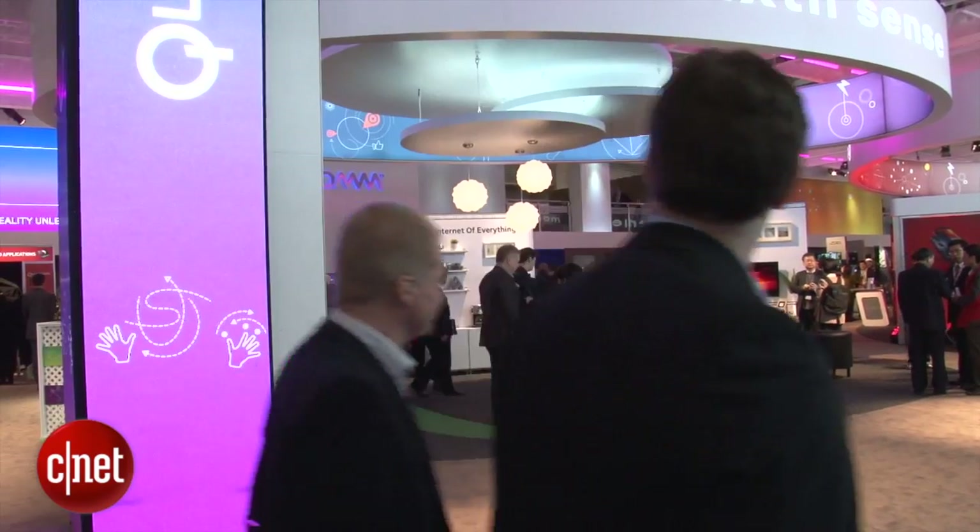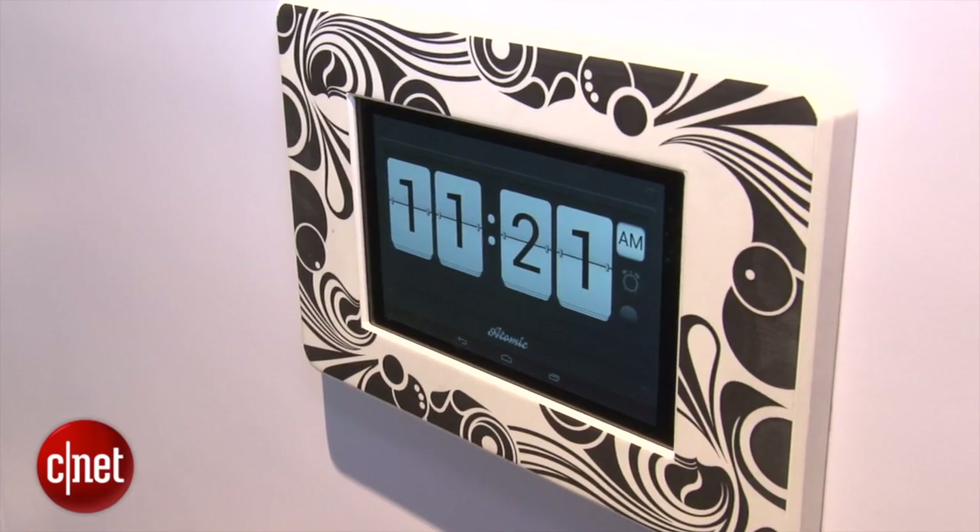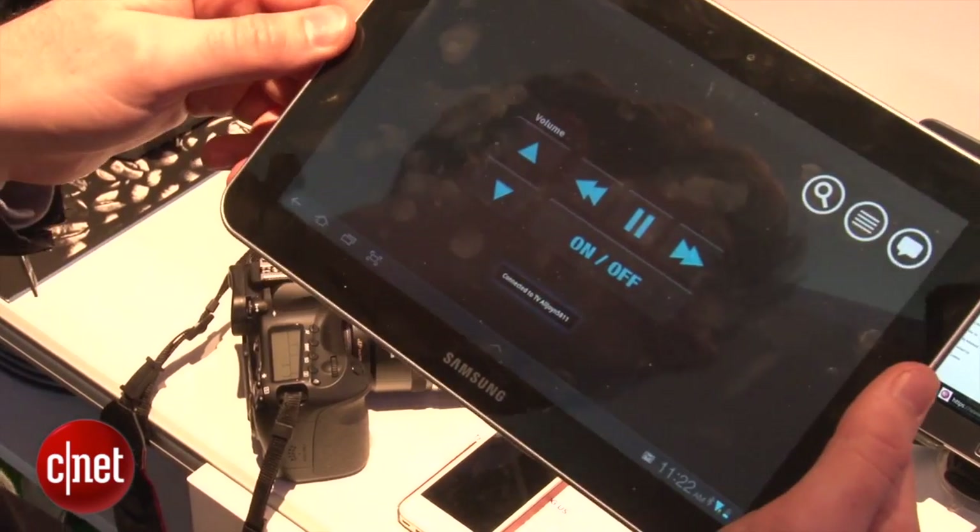A couple of other applications we've seen that you could use the technology for is controlling an alarm clock or a television. The whole system is built on Qualcomm's AllJoin open source software, which is actually going to be shipping with a variety of Qualcomm chips later in the year.